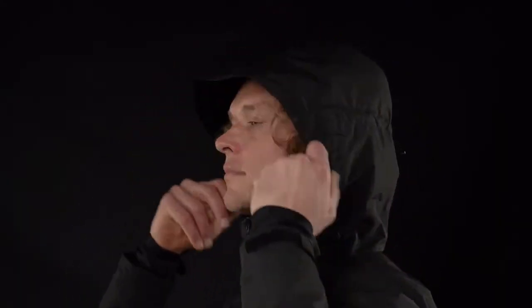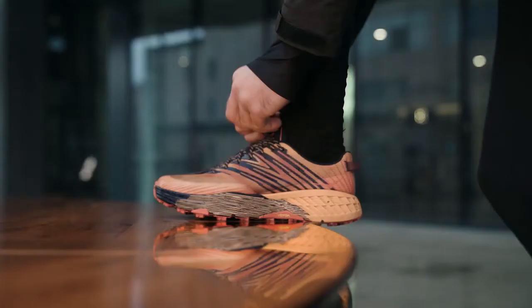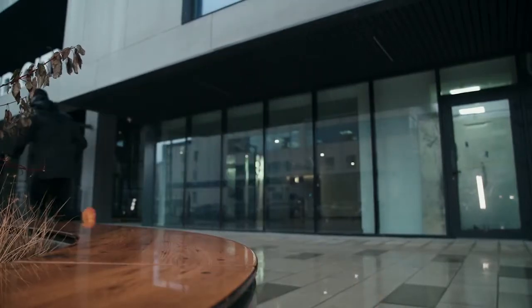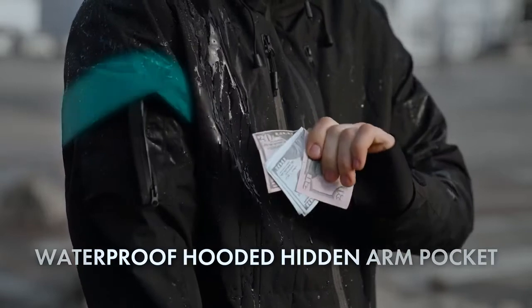Stay stylish and snug by customizing your fit with our many adjustable drawstrings and velcros. Gamma is 100% waterproof so you can take a stroll, jog, or hike under the rain without getting wet. Even our zippers are water-resistant to keep your pockets and valuables nice and dry.